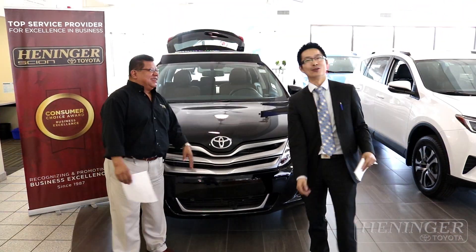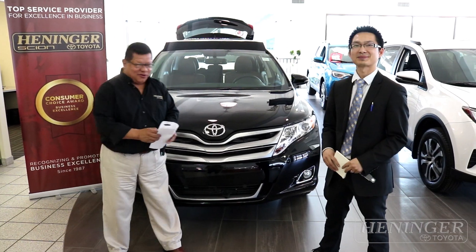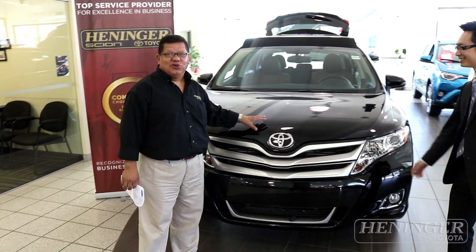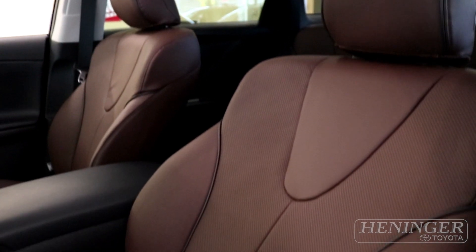Hi guys, hello everyone. Son and Carlos Melendez here again from Henninger Toyota, and this time we are so glad to present to you guys this brand new 2016 special edition — the Redwood Edition. That's right, the XLE Redwood Edition.